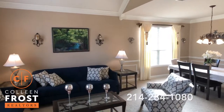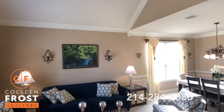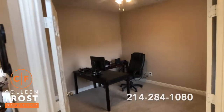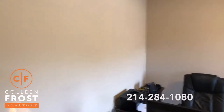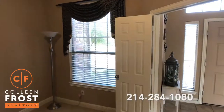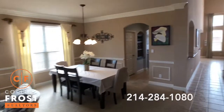Immediately when we enter you're going to notice tall vaulted ceilings in the formal living room. Beautiful neutral paint throughout — light and bright. We have the stacked formal living and dining room. Here to the right we have the home office with French doors. You could make this a nursery, a home office, or perhaps a schoolroom if you homeschool in the area. One thing I want to point out is this house faces north, which I love. North-south houses are great for utilities.